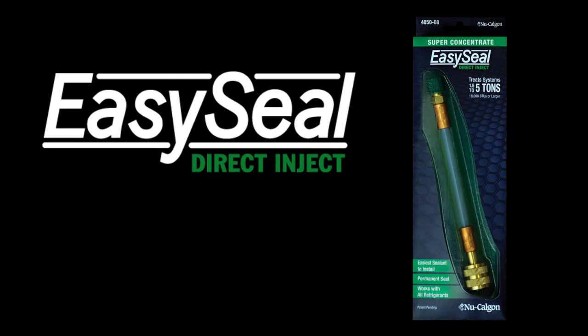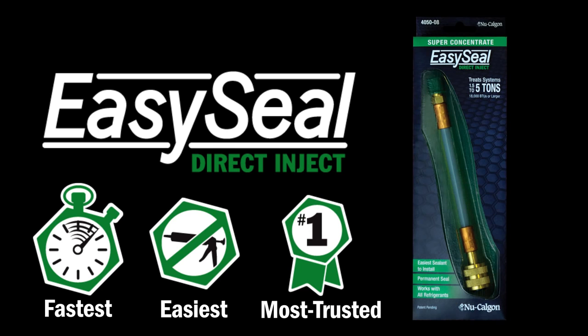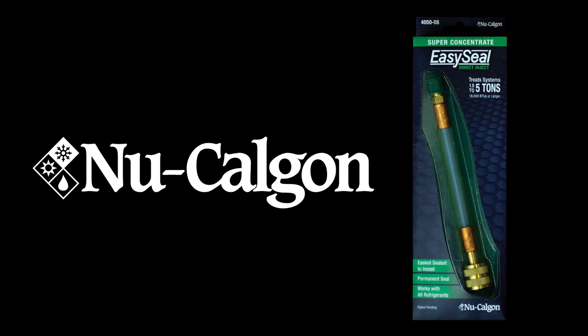EasySeal Direct Inject — the fastest, easiest to install, most trusted refrigerant leak sealant on the market. Available only from New Calgon.